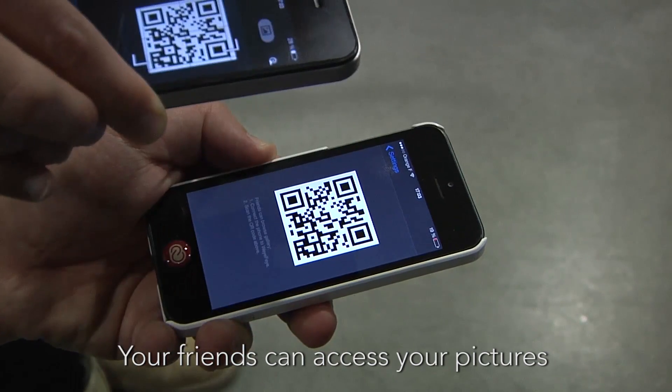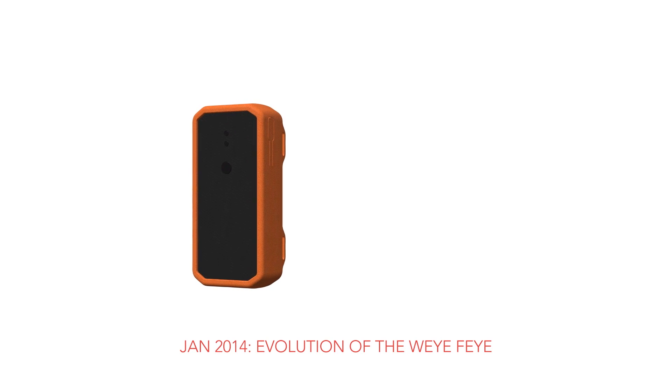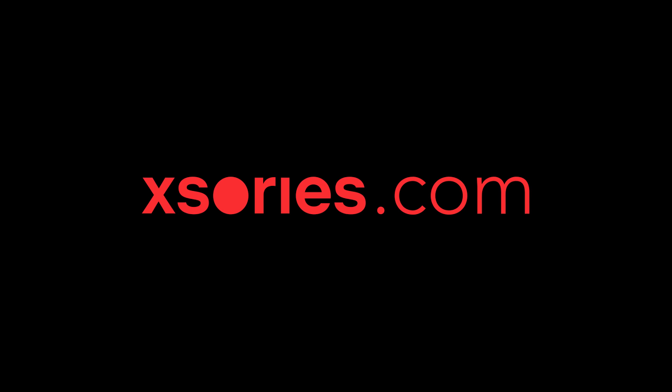Your friends can access your pictures via the web browser. Credit your picture at hashtag Wi-Fi and join us on our forum at Wi-Fi dot com.